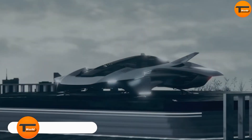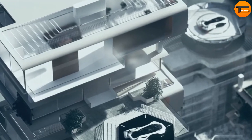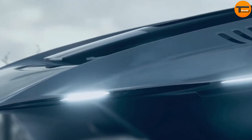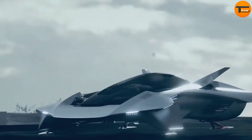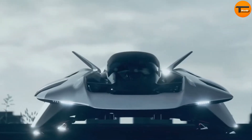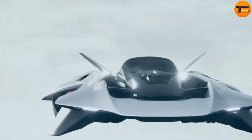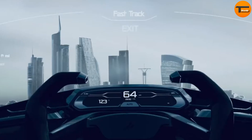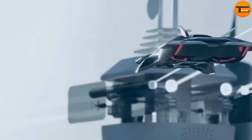Bellwether EVTOL. The Bellwether EVTOL, also known as Evola, is a cutting-edge flying car designed for the future of urban transportation. This innovative aircraft is built to transform city travel by connecting passengers swiftly and efficiently through the air. Compact and stylish, the Bellwether EVTOL uses advanced technology for vertical takeoff and landing. It runs on renewable energy, powered entirely by electricity, making it an eco-friendly choice with zero harmful emissions.